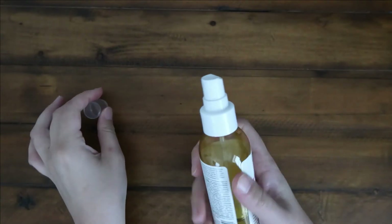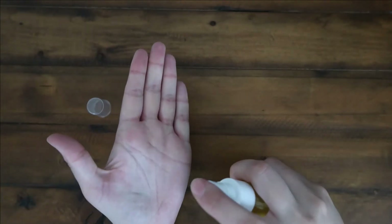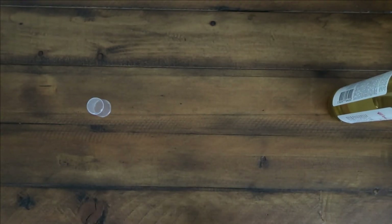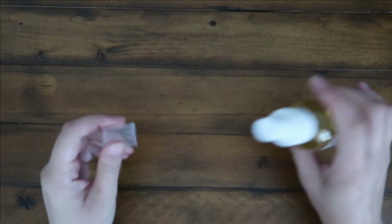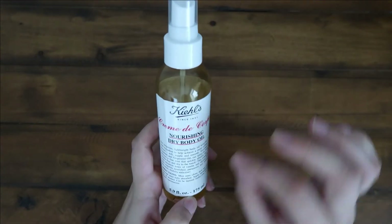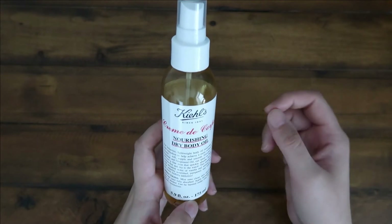This spray is very fine — I'll show you guys. It's very fine and it dries very quickly. I do not like thick oil and this is definitely not thick in the slightest. It dries up super quickly.